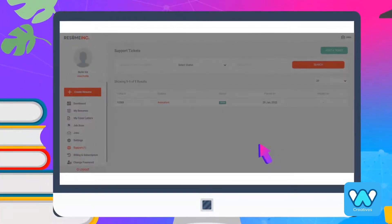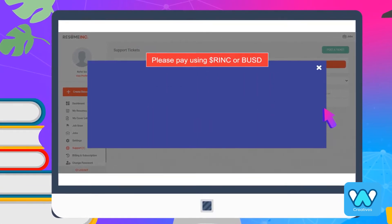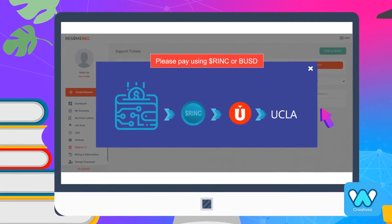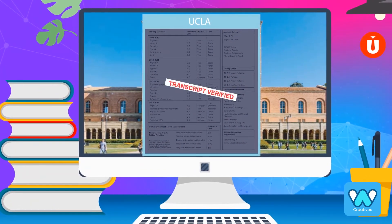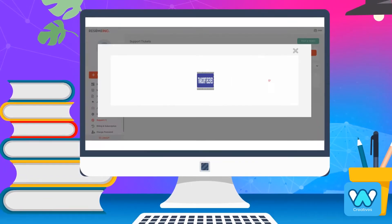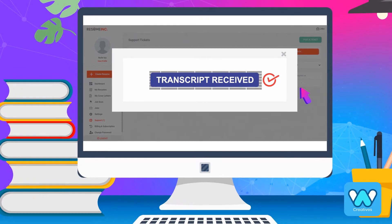To verify education, job seekers would accept to pay for the transcripts using our native token RINC or stablecoins. After the payment is completed, Resume Inc. would send out a verification request to the educational institution, and these results will be added to the final creation of a true resume.